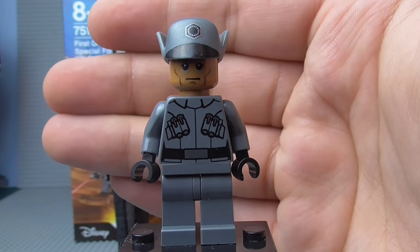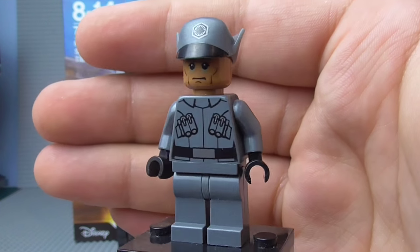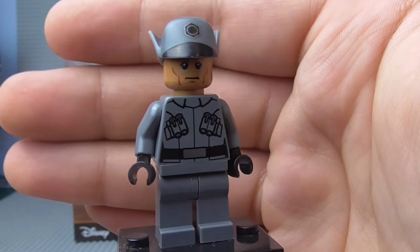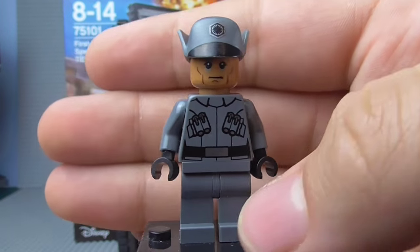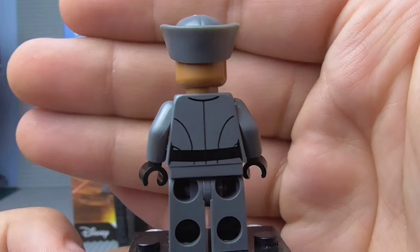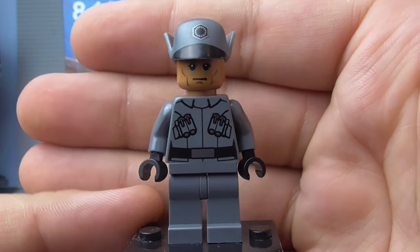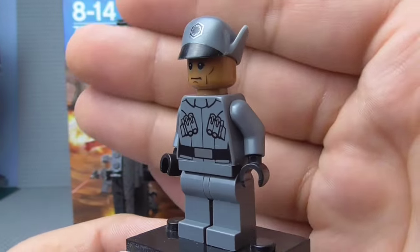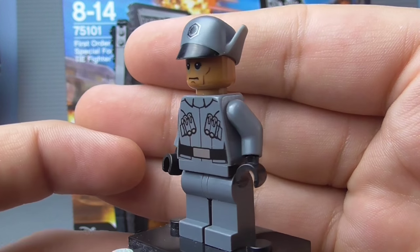First up, we have the First Order Officer, and this guy is actually really cool. He reminds me of officers we've had in previous sets like the Star Destroyer, with the new hats and things like that. If you want to build your First Order Army, you're definitely going to need this guy. He's not a massive amount different — he's pretty similar to previous officers we've had. He doesn't really have a lot of back printing, unfortunately. Of course the back is also pretty plain, similar to officers we've had in the past. He's got clear gloves, which is pretty cool.